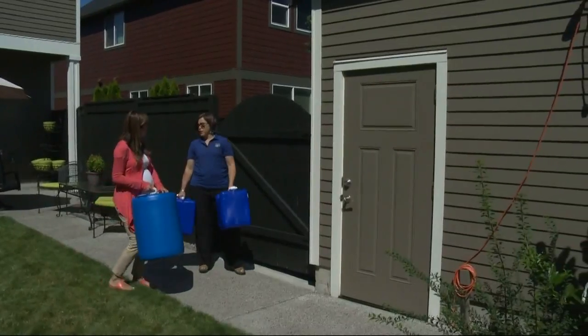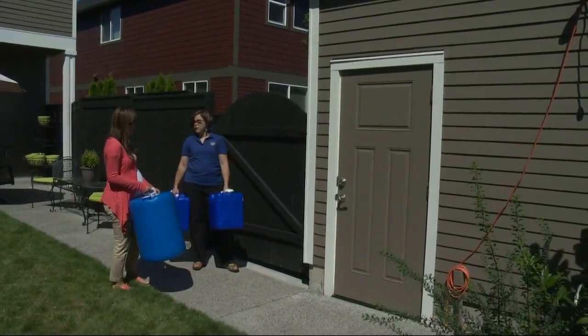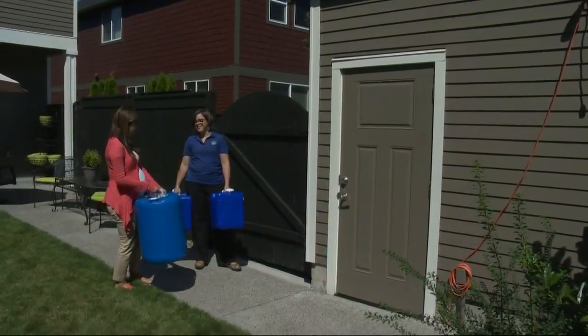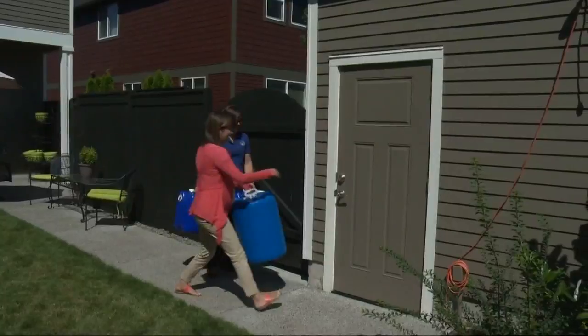Don't put it in the basement, which could collapse during an emergency. If you have a garage, it's great. And if you have a shed or something else outside that has room to store water, go for it. Because these containers are big, so if you don't have room in your house, a garage or shed is perfect.